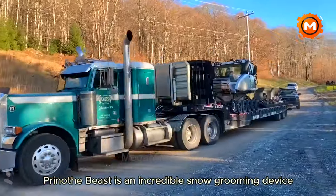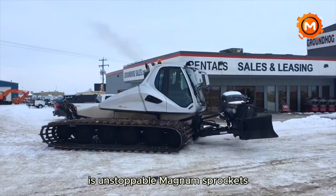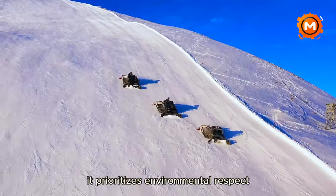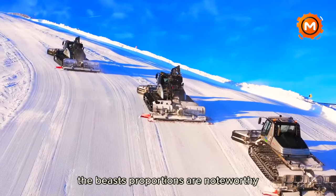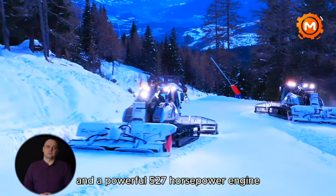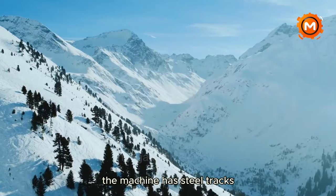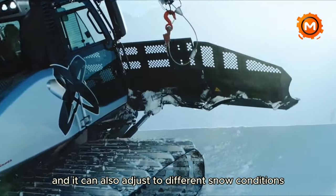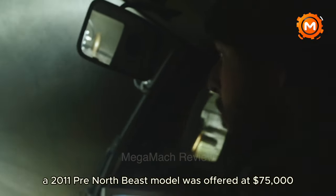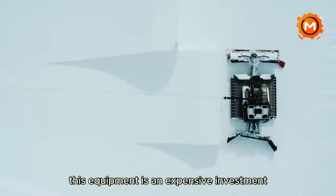The Prenoth Beast is an incredible snow grooming device. With a Caterpillar C15 engine and a special 12-way blade, this Italian-made snow groomer is unstoppable. Magnum sprockets and a Rexroth hydrostatic drive system improve its operating capabilities, and by using less fuel, it prioritizes environmental respect. The Beast's proportions are noteworthy, with a working width of around 23 feet and a powerful 527-horsepower engine. Its weight of around 31,305 pounds demonstrates its substantial structure. A 2011 Prenoth Beast model was offered at $75,000.